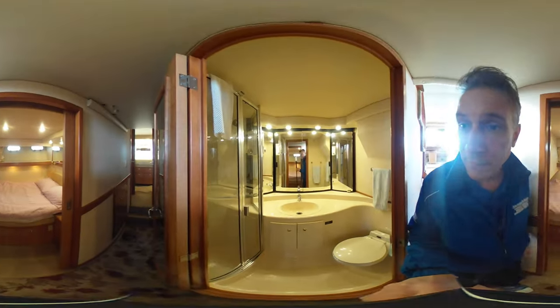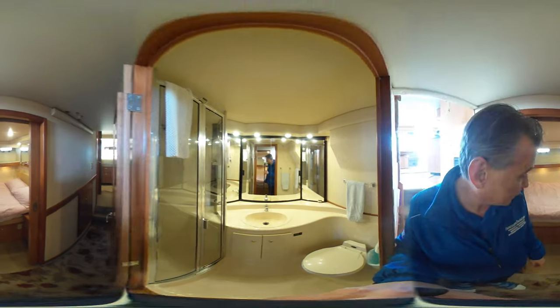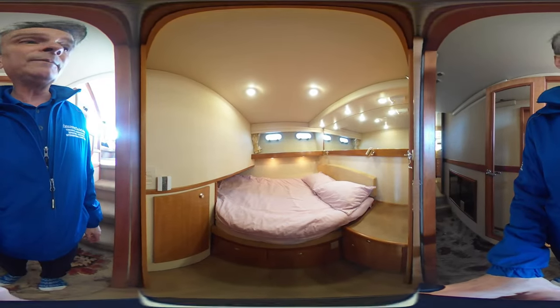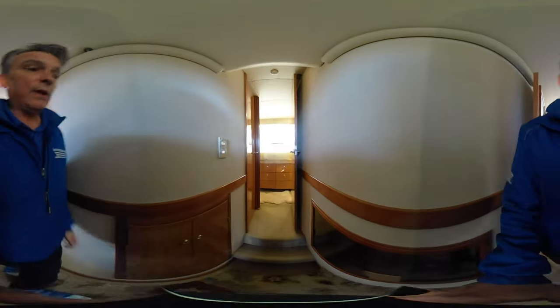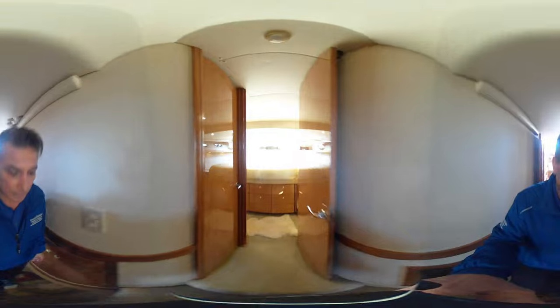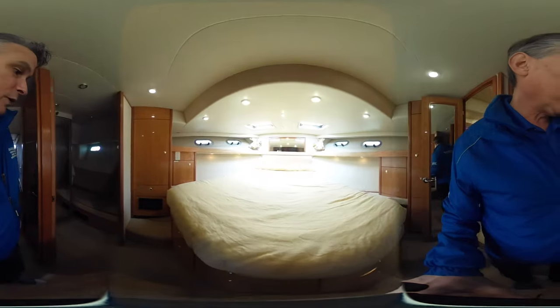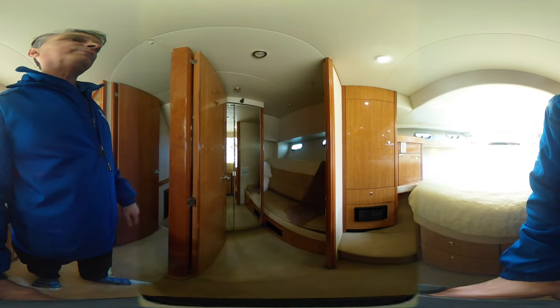Coming down here, this is our first head — very nice with a separate shower. The boat does have two heads. Stateroom number one has a nice double berth, and there's lots of storage in the hallway. We also have a washer-dryer combo.